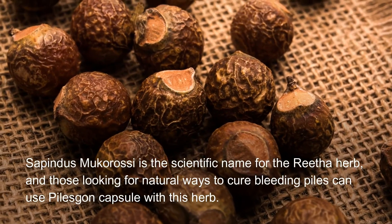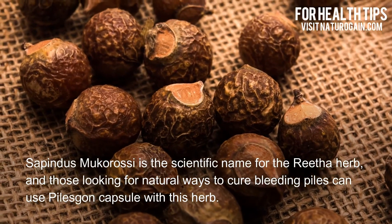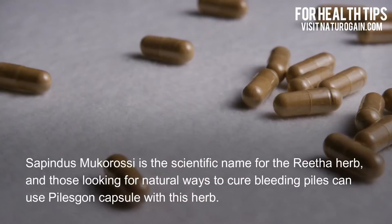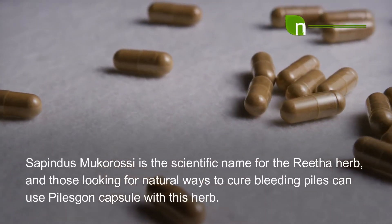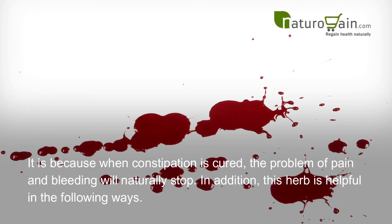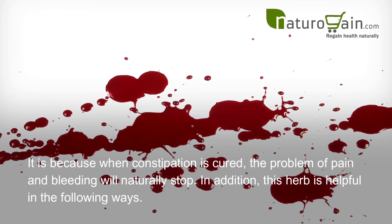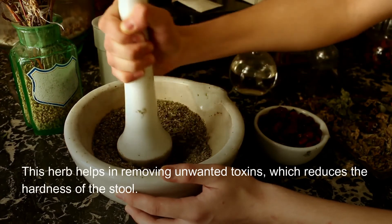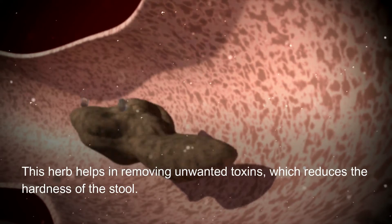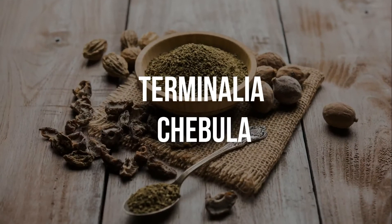Sapindus Mucarosi is the scientific name for the Retha herb. Those looking for natural ways to cure bleeding piles can use Piles Gone Capsule with this herb. When constipation is cured, the problem of pain and bleeding will naturally stop. This herb also helps in removing unwanted toxins, which reduces the hardness of the stool.